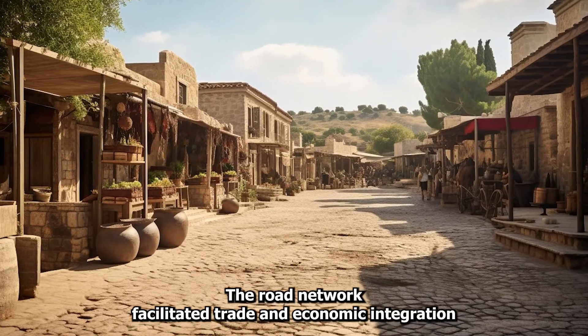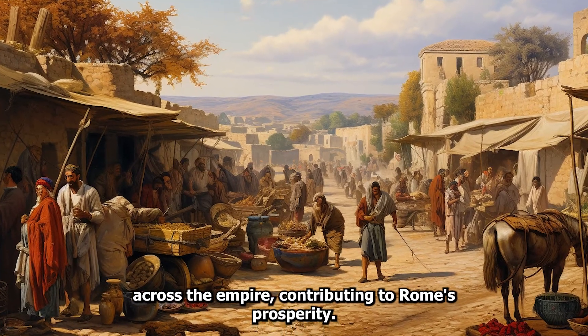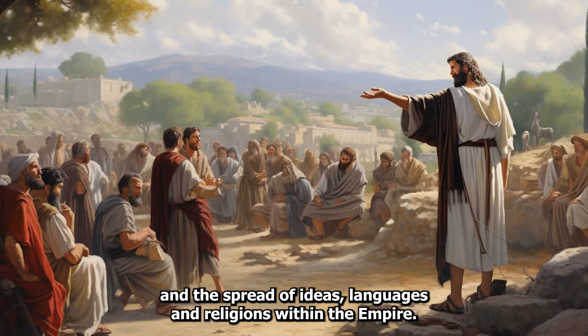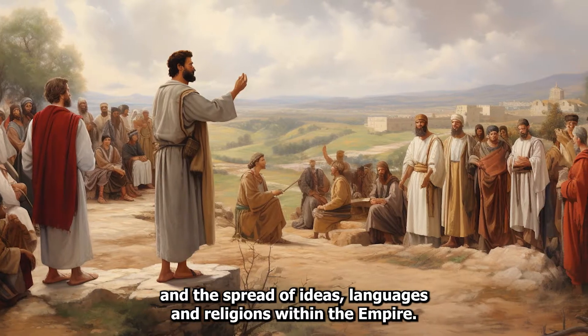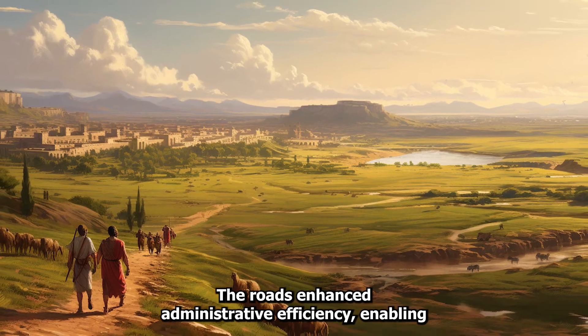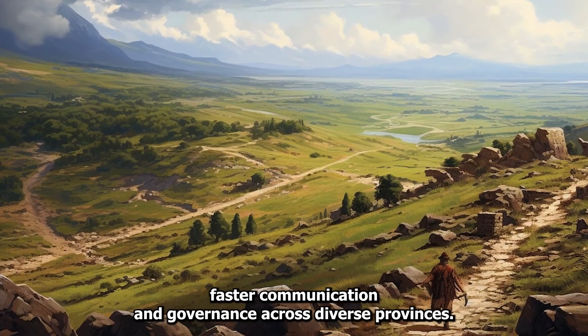The road network facilitated trade and economic integration across the empire, contributing to Rome's prosperity. Roman roads aided in cultural exchange and the spread of ideas, languages, and religions within the empire. The roads enhanced administrative efficiency, enabling faster communication and governance across diverse provinces.